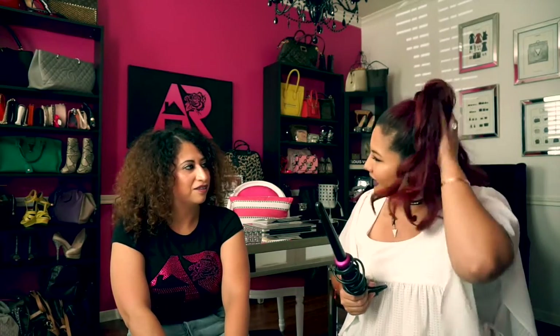And in summer, who doesn't like that tousled, beachy, natural wave? Yay!